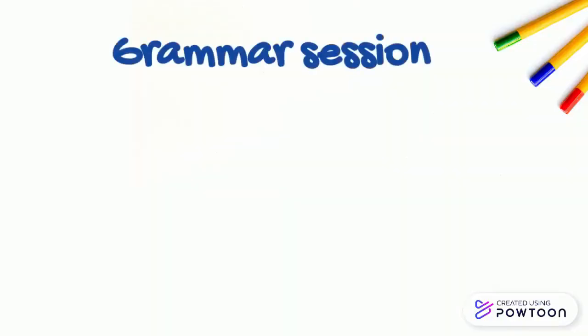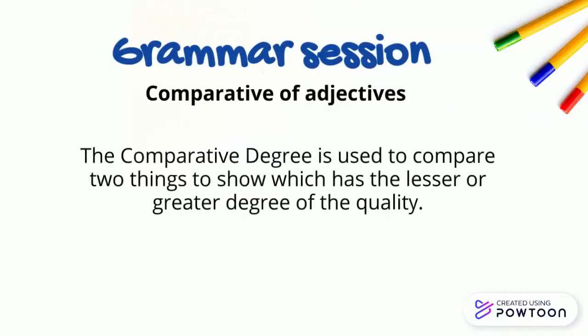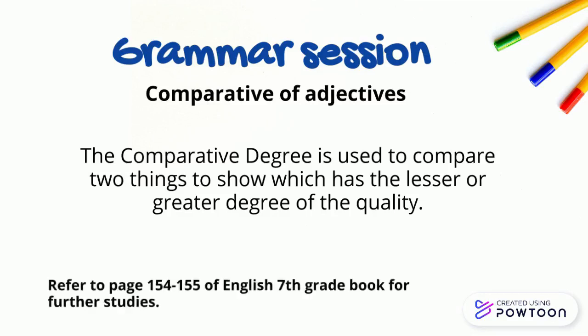The Grammar Session: Comparative of Adjectives. The comparative degree is used to compare two things to show which has the lesser or greater degree of quality. We'll show you some examples to demonstrate how comparative degree is used in different sentences. Please refer to your book for further studies.